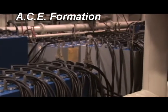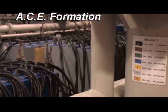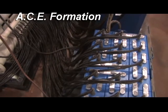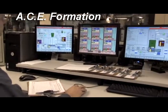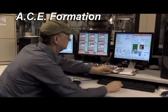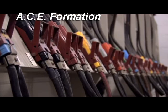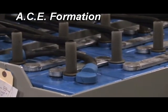It encompasses a series of self-contained, computer controlled modules in which batteries are formed. Rather than forming individual cells, the ACE system forms an entire battery at once. Forming the cells as a complete battery ensures each cell in the battery meets the exact requirements for that battery type. This precise control assures every cell is matched within a battery, eliminating imbalances and assuring the highest quality possible.